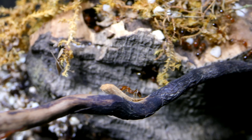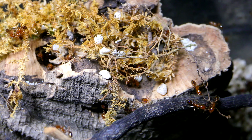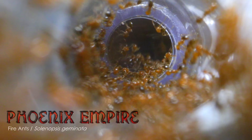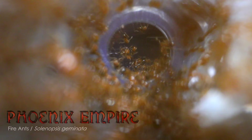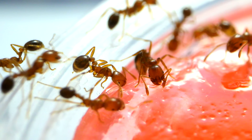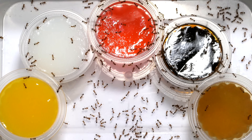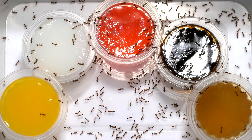So that's why this week, I decided to conduct an experiment using my fire ant colony, the Phoenix Empire, as subjects for an ultimate taste test using some common flavours. I'll tell you now, I was pretty surprised at the results, and you might be too, so keep on watching until the end.